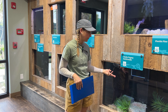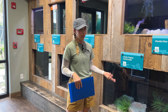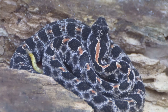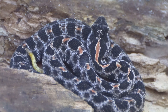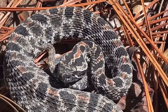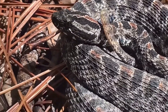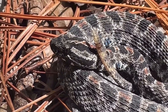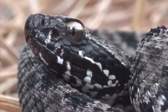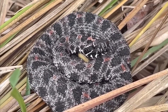The dusky pygmy rattlesnake is really small — only about 12 to 24 inches. They have an almost grayish colored body with black splotches down their back and a brownish or reddish line running down the center. They have a teeny tiny rattle, and when they rattle it actually sounds like an insect or a bug making a buzzing noise.